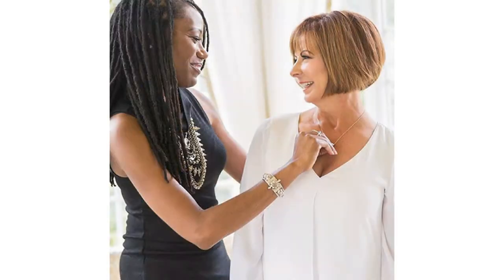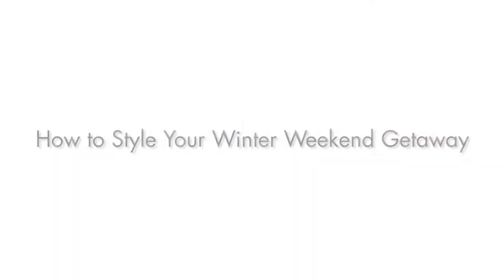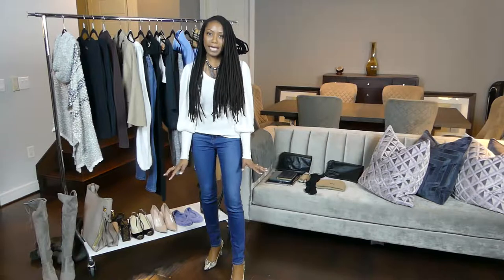Hi, this is Roxanne Karn, personal stylist based in Dallas, Texas. What I do is help transform women's wardrobes and transform their lives, both in person in the Dallas Metroplex as well as virtually. So today's video is about how to efficiently pack for a winter weekend getaway. I wanted to give you a quick glimpse of what I'm going to be packing for my trip this long weekend.